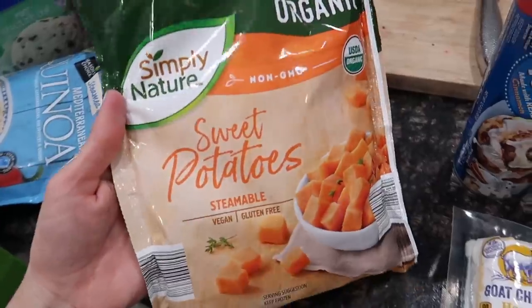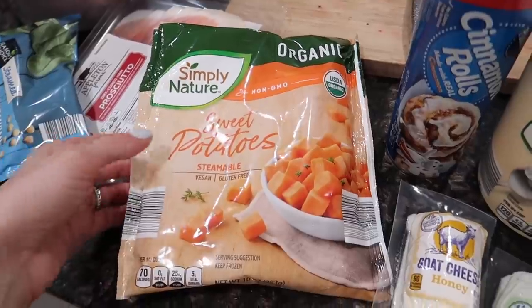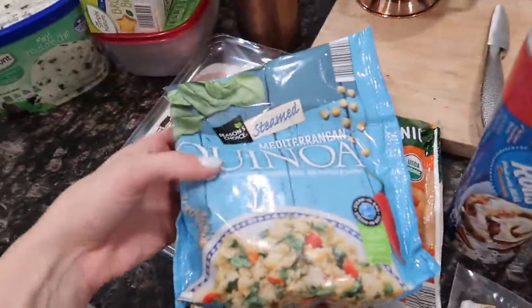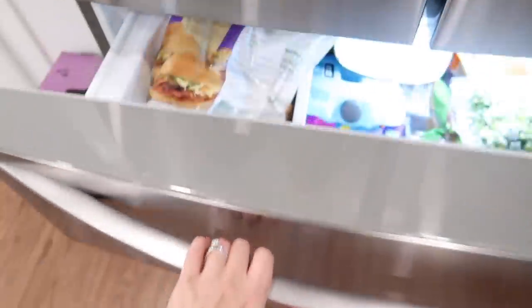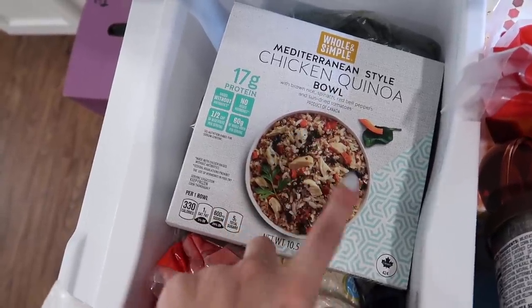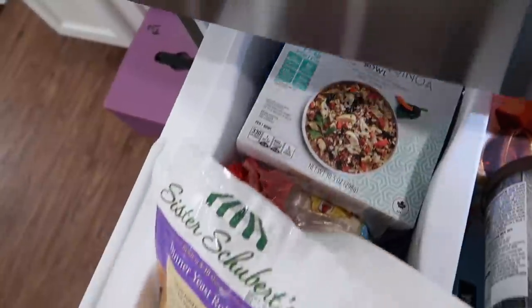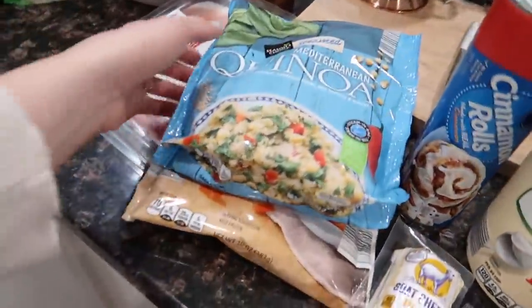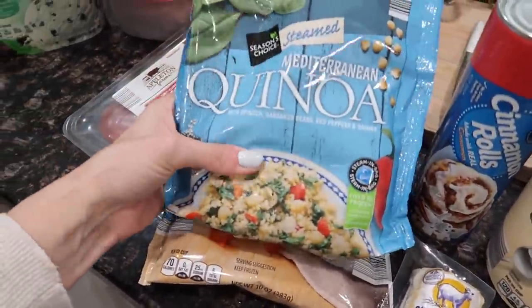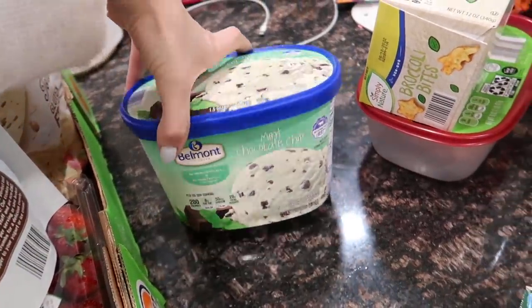Got a tube of cinnamon rolls because we love these. I like their sweet potatoes that you just put in the microwave — really easy for either breakfast or as a side with dinner. Also this quinoa — I've never tried it, but I have tried their quinoa bowls, which are a great lunch. You put them in the microwave for about three minutes and they are amazing. So I figured this plain quinoa side can't be too bad either.